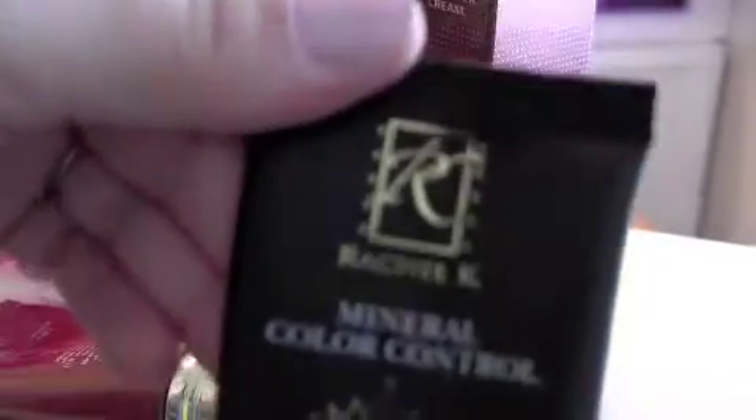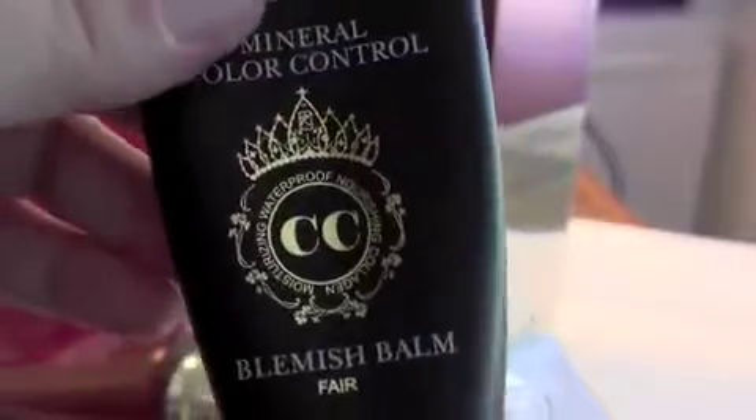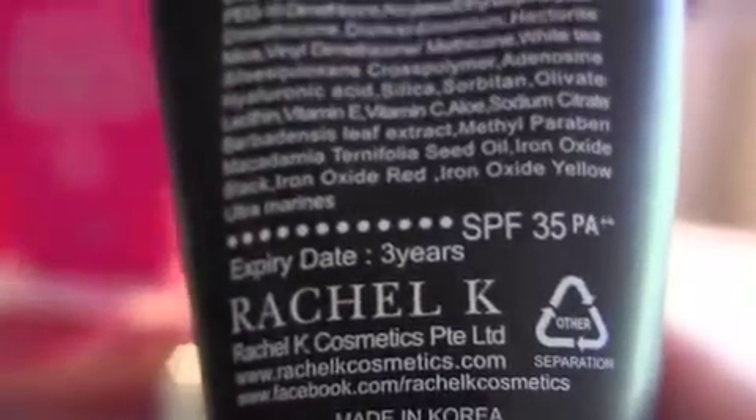The next one I want to share with you is actually a Rachel K CC cream. It's basically like a BB cream — it's a mineral one with SPF 35. Looking at the swatch for the Rachel K CC cream, it's a lot lighter than any of the other ones I've swatched previously.